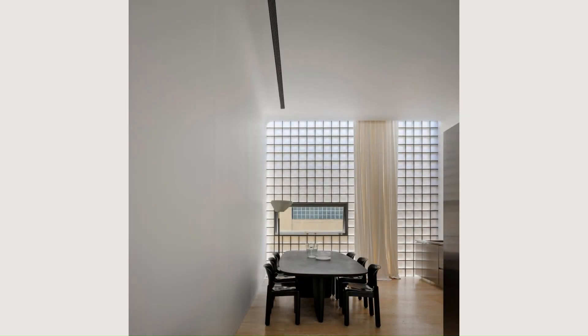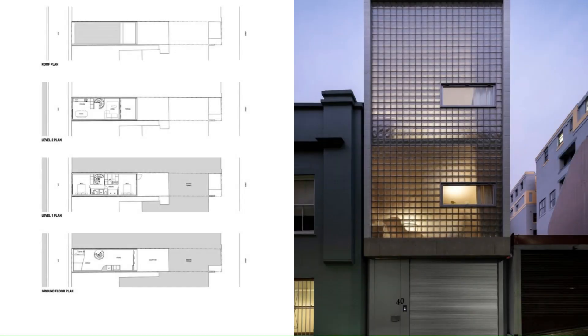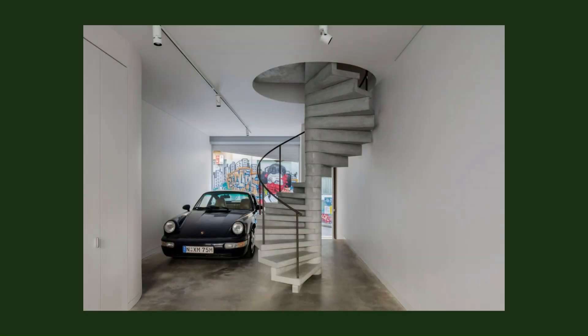His practice is renowned for unlocking the hidden potential of even the tightest of sites. The spiral stair unlocked the ensuite but meant that at every point in the whole house you can see the full interior width — 4.7 meters.